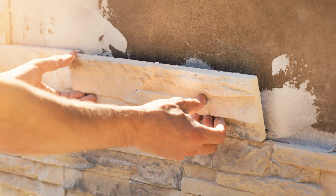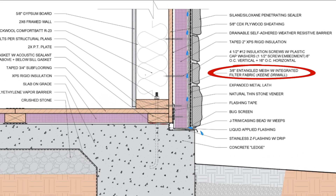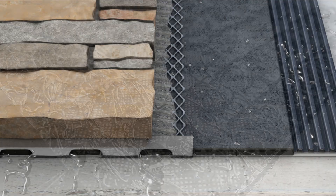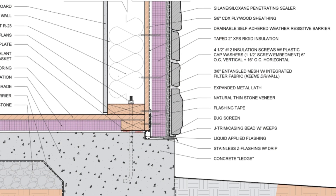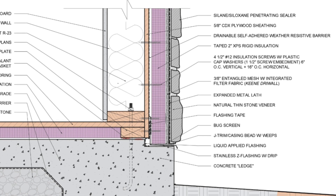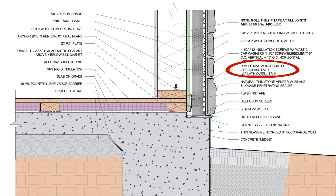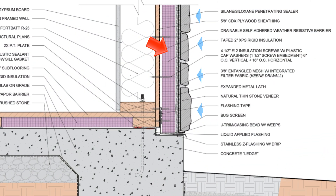If we're dealing with a thin stone veneer that is adhered to the wall with thinset, we want to provide a drainage membrane between the surface of the WRB and the stone veneer. This can be accomplished either by using a dimple mat, some entangled mesh that has a filter fabric bonded to it, or some other drainage mat or drainage membrane matrix. All of these systems are able to uncouple the thin stone veneer from the weather-resistive barrier to provide a capillary break and alleviate the buildup of hydrostatic pressure through drainage and ventilation.